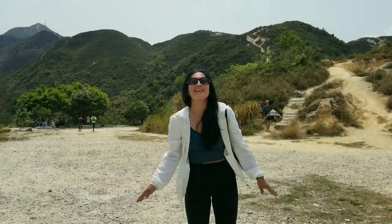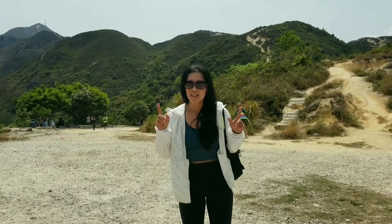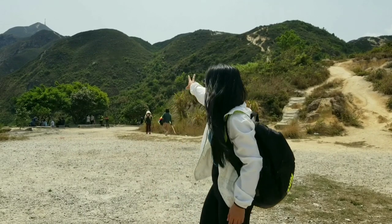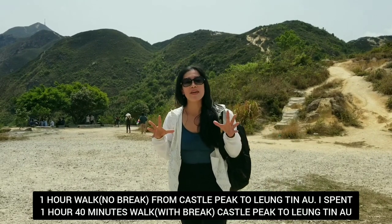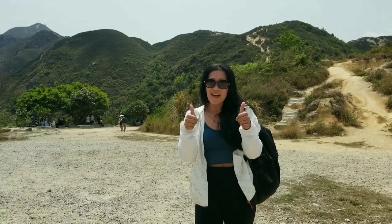Here you go — I've reached Yeung Ting Au! Hooray! So I've done my hike. I was there up at Castle Peak, and I ended up here. From here, I'm going to follow the path going down. Let's go!